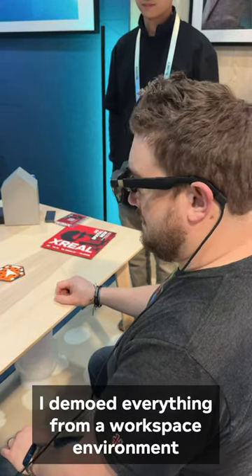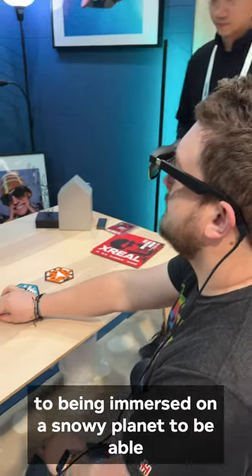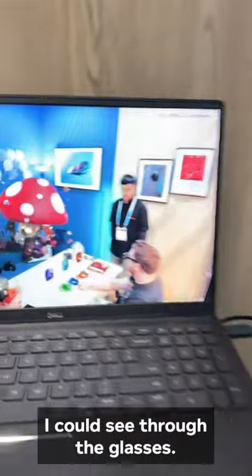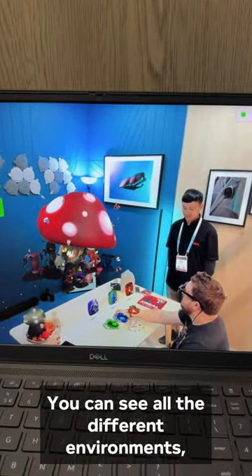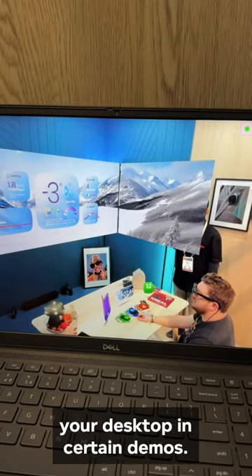I demoed everything from a workspace environment to being immersed on a snowy planet to being able to watch some 3D movies. While I was demoing the glasses, they mirrored this to the computer so you could see what I could see through the glasses. You can see all the different environments, the widgets going on — you could even extend your desktop in certain demos.